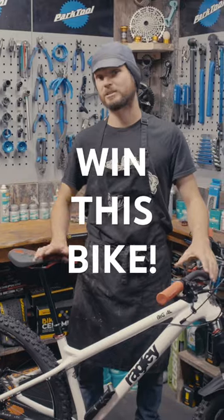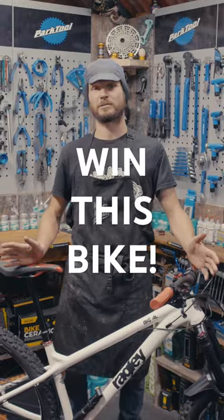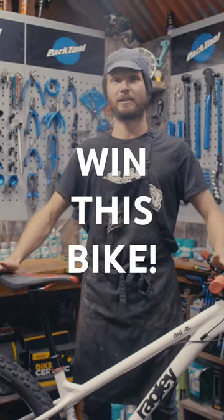Just a reminder that the competition is open worldwide — no matter where you are and wherever you live, we'll post the bike out to you free of charge. So there you have it, the Radley Big Al, the latest in our raffle competition.